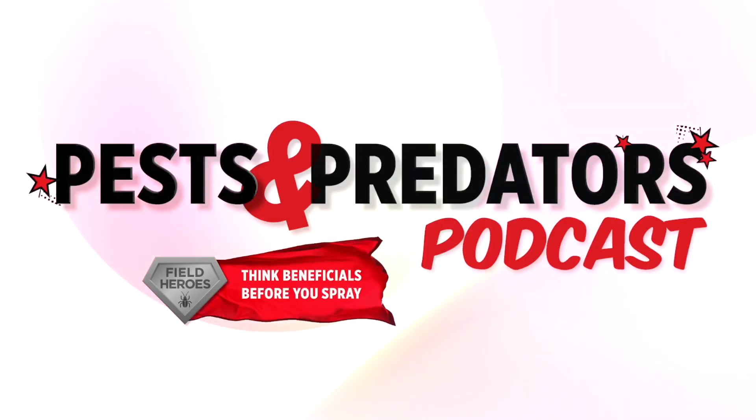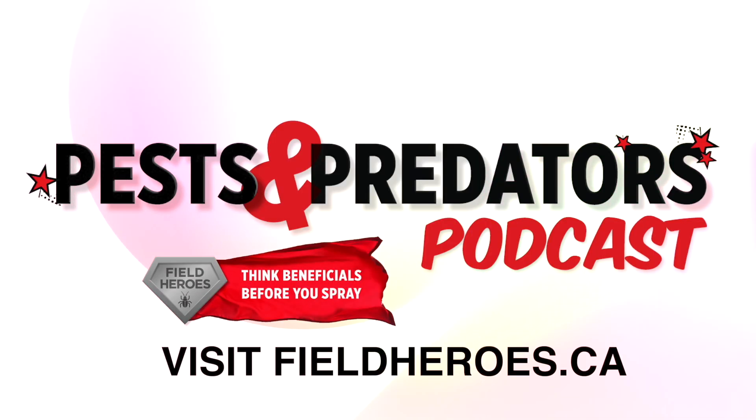Pests beware, your fields have heroes. The Pests and Predators podcast is brought to you by Field Heroes and is powered by the Western Grains Research Foundation. Learn how beneficial insects fight pests and protect your crops. Visit fieldheroes.ca today.